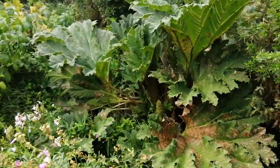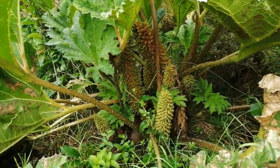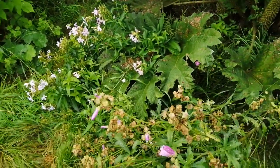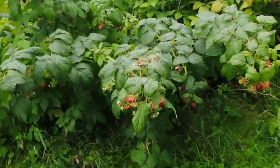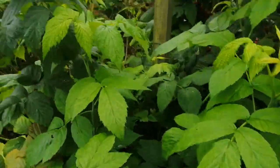This is the bog area — gunnera, soapwort, mallow. This is the raspberry tunnel, but it's got a bit lost — it'll come on for next year.